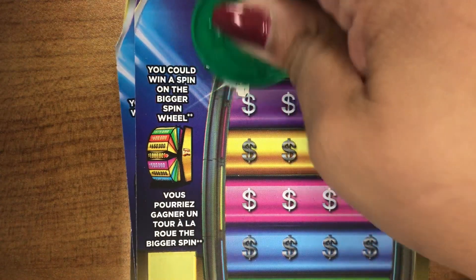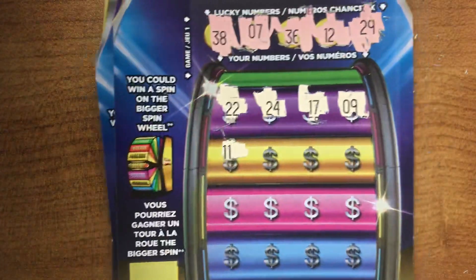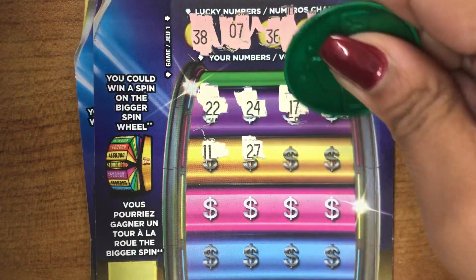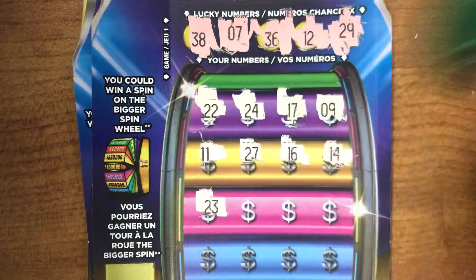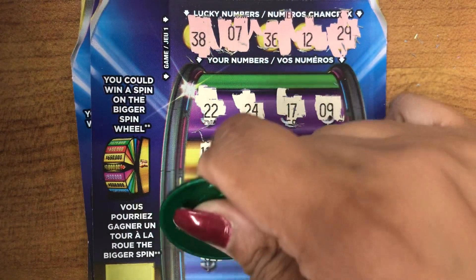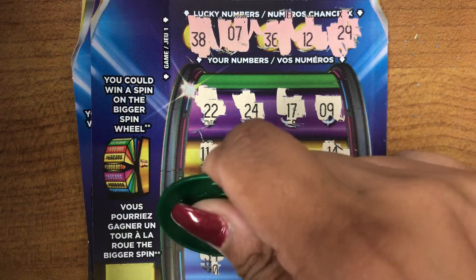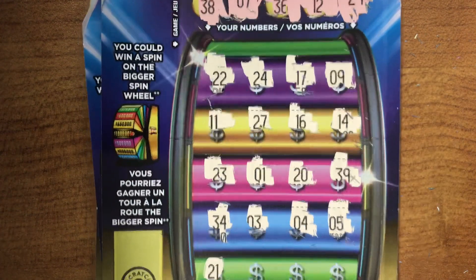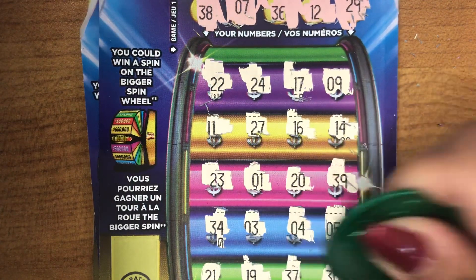Lucky numbers: 38, 7, 36, 12, and 29. Your numbers are 22, 24, 17, 9, 11, 27, 16, 14, 23, 1, 20, 39, 34, 3, 4, 5, 21, 19, 37, and 30.